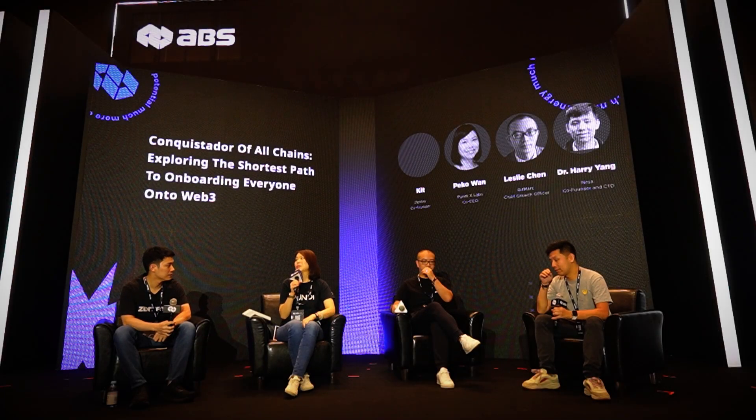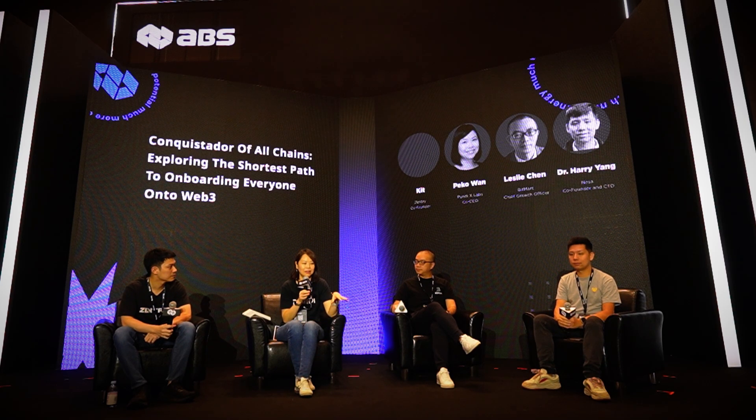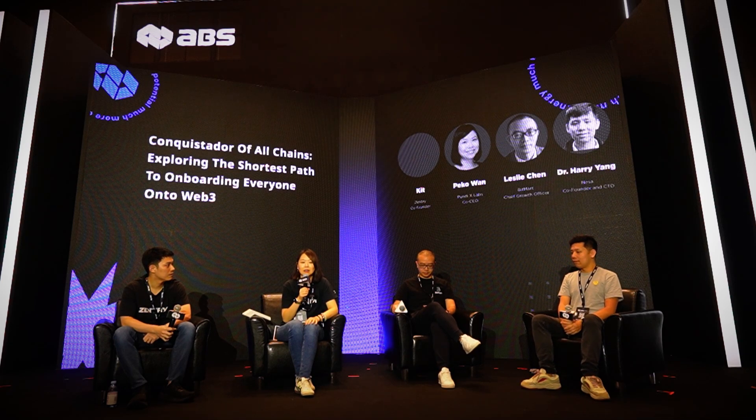How do we bring people onto Web3? For us, we are actually acting as the point between the virtual and physical world. We enable merchants in the physical world to accept crypto payment and also to push crypto adoption through selling crypto or airdropping crypto. We create tools for them to use for onboarding new users.